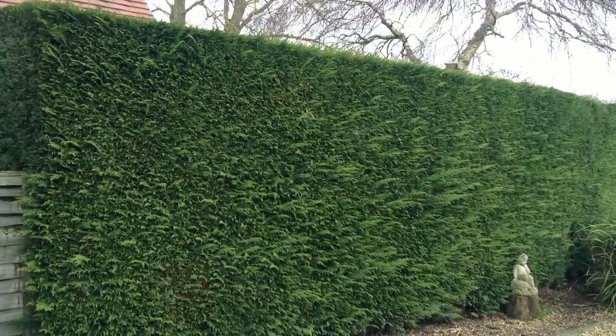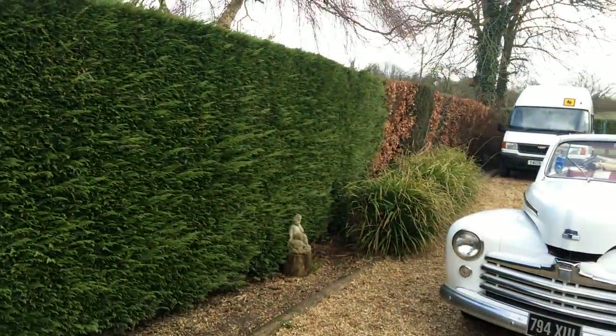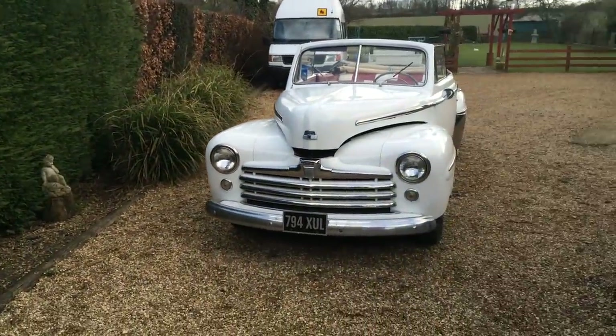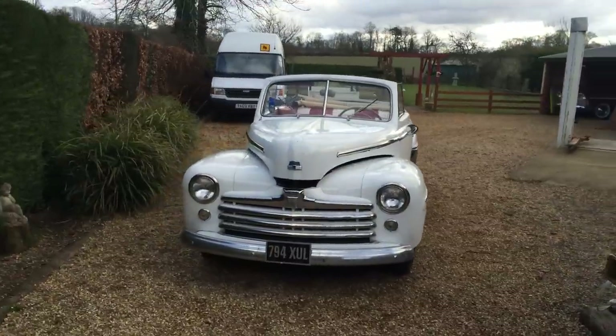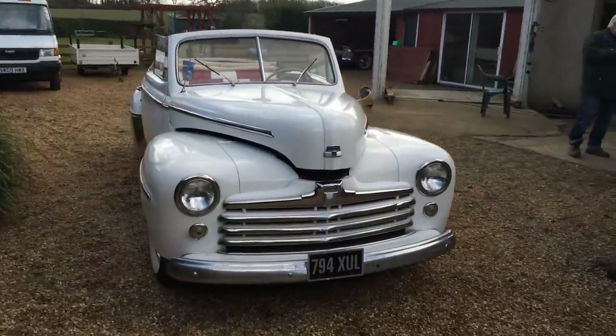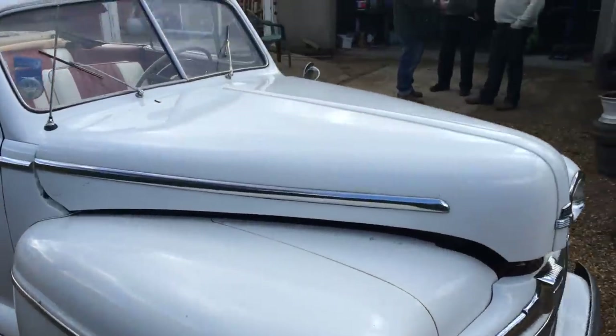Hello, this is Danny of Bradley James Classics welcoming you to a little treat — a 1948 Ford Deluxe. As featured in the movie Grease, this particular car has been used in various promotions. I'm just going to give you a walk around to show you how lovely this whole thing is.